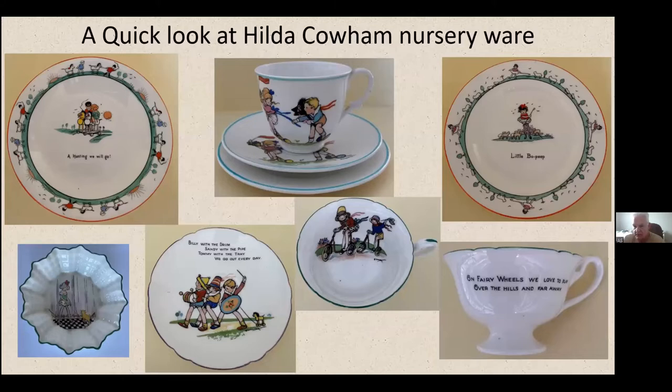Some Hilda Cowham nursery ware — she's got a range similar to the top-left and right plates. Little Bo Peep and a few others, and a range more similar to the bottom cup and saucer. There's also a set of pin dishes — I was looking at those with Helen the other day. She's got quite a few and I've got a few, and I know of one other, so we know there are at least eight pin dishes. We thought there were about six, but Helen's got seven and I know one other — that makes eight, and there might even be more.